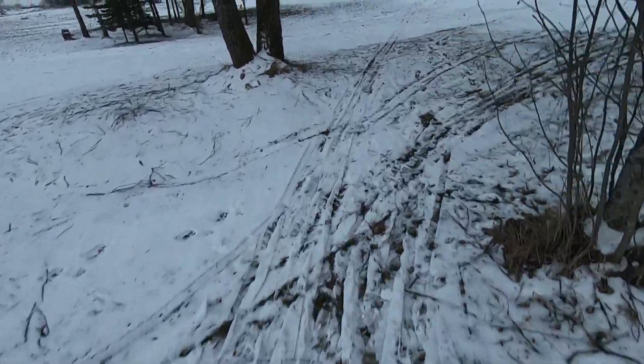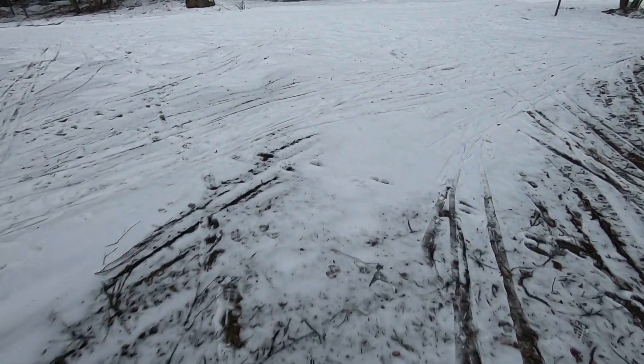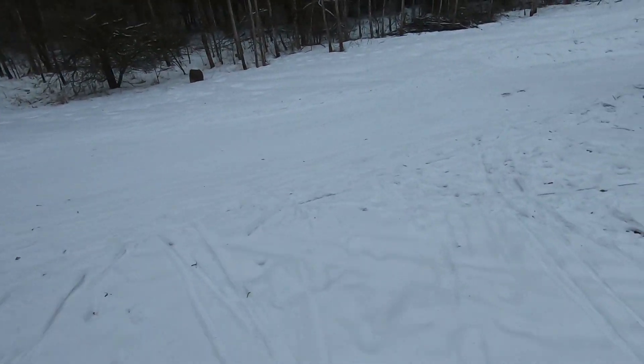I changed the outfit to a lighter one because it's insanely hot with a skin jacket, and getting back on the track. I really need to keep moving because the snow starts to stick on the kicking part — it's around zero degrees.